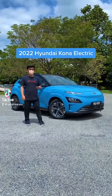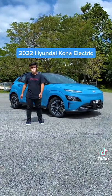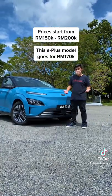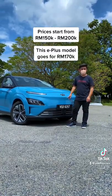If you are looking for an alternative to the petrol-powered car, there is this — the Hyundai Kona Electric. Prices start from RM150,000, or in this case, RM170,000 for this mid-spec.